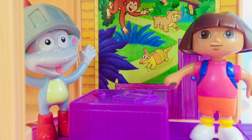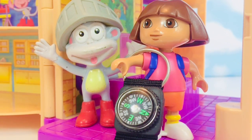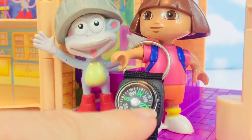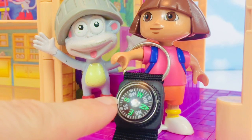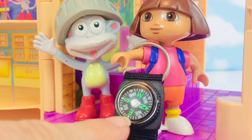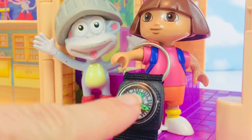Dora and Boots need to be prepared when they go outside. Dora has her very own compass and she knows how to use it. North, East, South, West. Never eat soggy waffles.